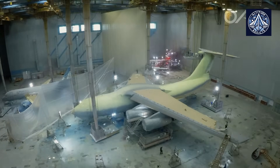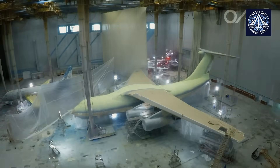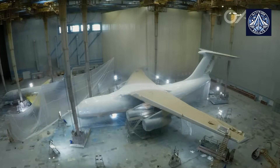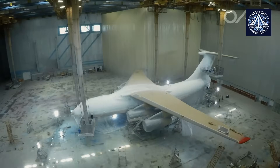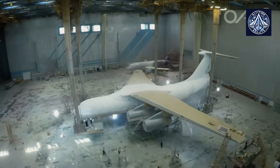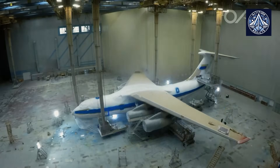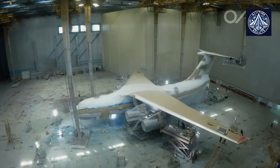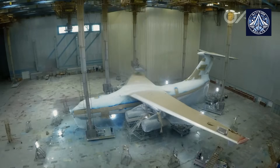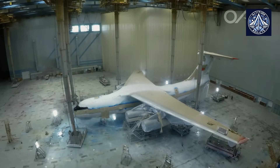Founded in 1932 as the Voronezh Aviation Plant, the Voronezh facility has a rich and illustrious history. After VESO's formal liquidation in 2021, the facility came under the management of PJSC-IL. It continues to play a critical role in Russian aviation by producing and servicing the most recent IL-96-400M, AN-148, IL-112V, and components for the IL-76MD-90A, SSJ-100, and MC-21.